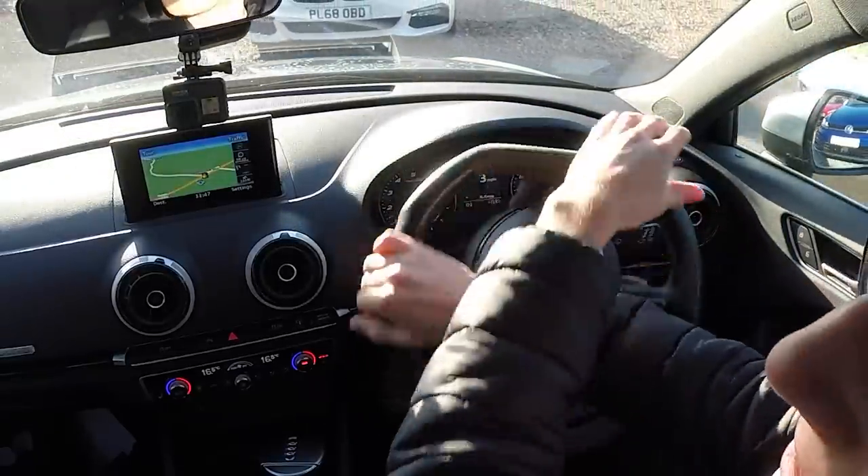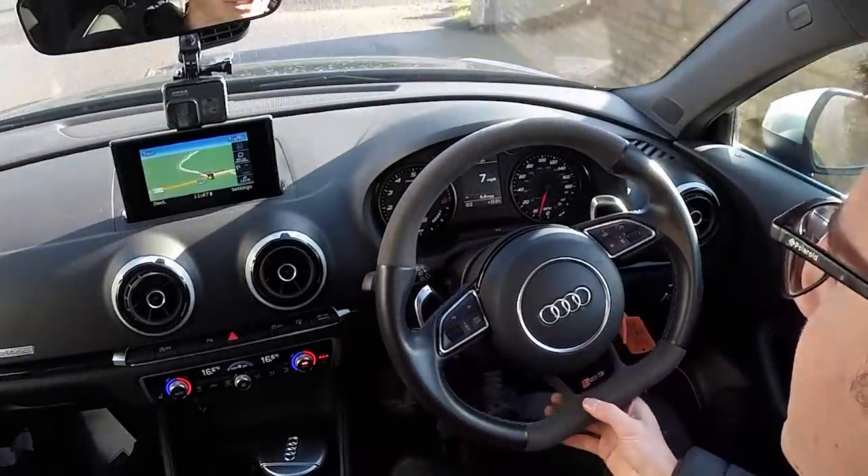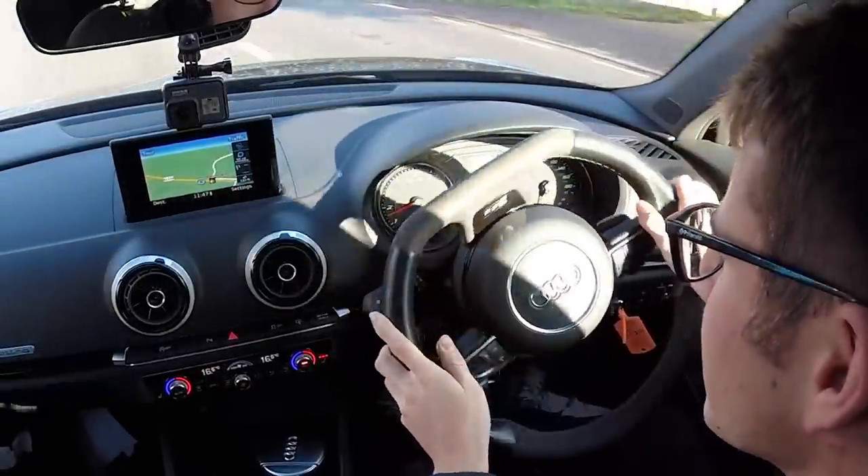I've never driven one of these before. It's all fairly similar territory for me because I came from an A1 - obviously completely different cars but similar generation. This is the pre-facelift car. I love this steering wheel - half alcantara. We sell a fair few of these, mainly the pre-facelift models, because the facelift models are still in quite a high price bracket - a good spec one is about 60 grand, entry level around 45.